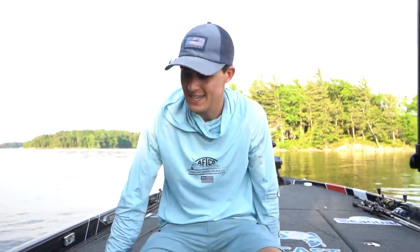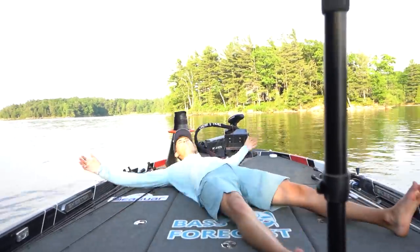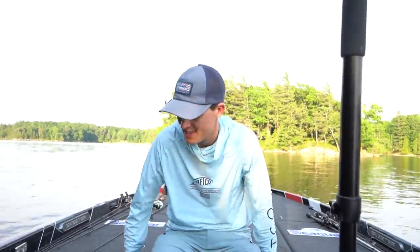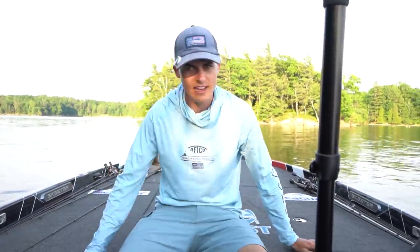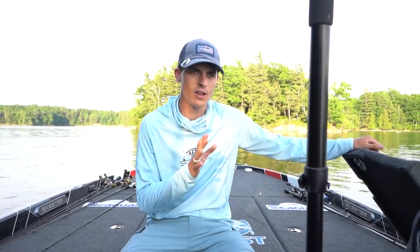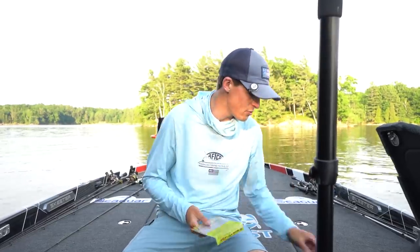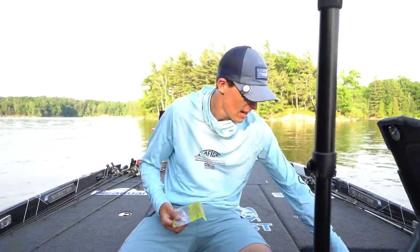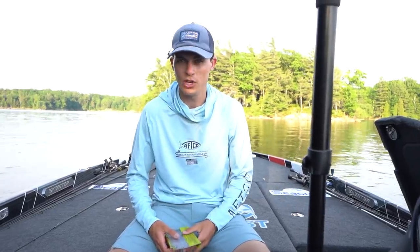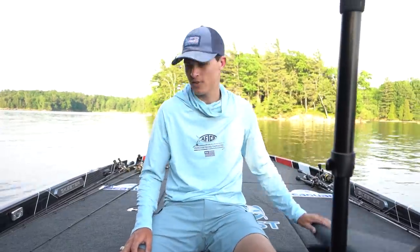The front deck of the FXR is so big — I can just do cartwheels and flips on this thing. I have the day box on this side, which has been standard in all Skeeters for a while. I keep all the stuff I'm actively using on the trip: Strike King Ned rigs, OutKast hair jigs, some fluorocarbon leader material, an extra reel I'm going to spool up later. Just random stuff I'm going to use throughout the day — I keep it in the day box.